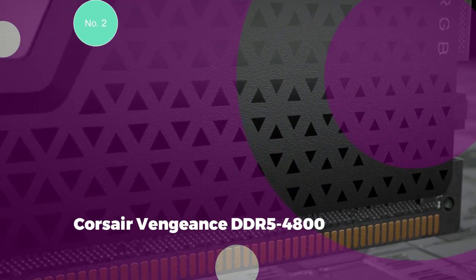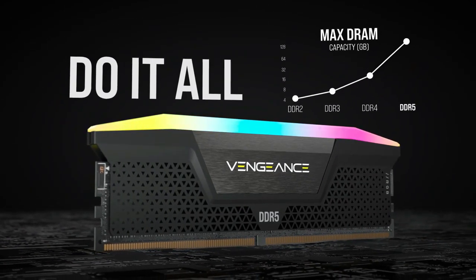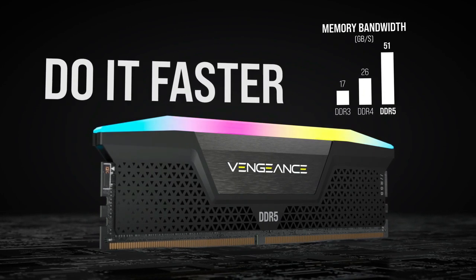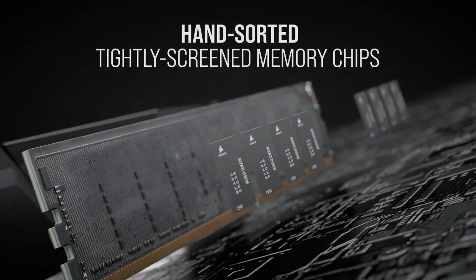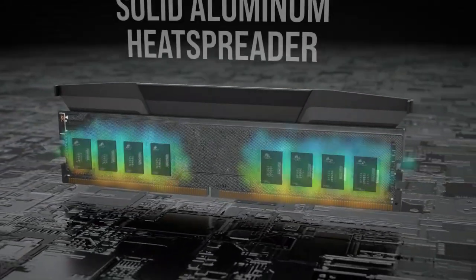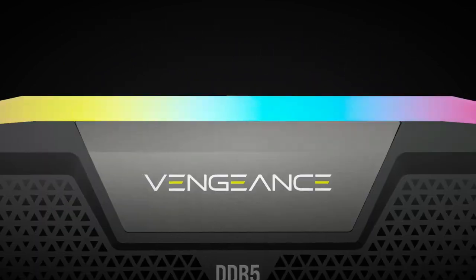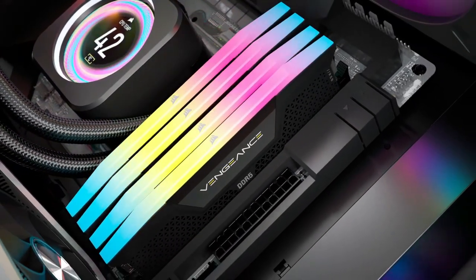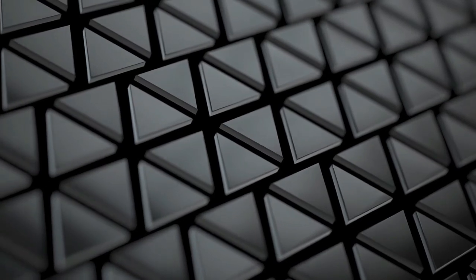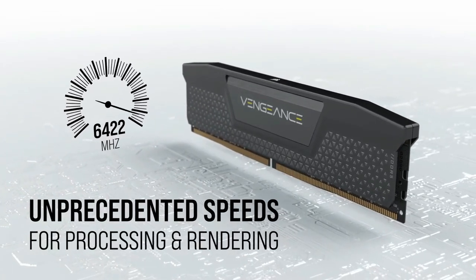Number 2: Corsair Vengeance DDR5-4800. This kit is equipped with a speed of 4,800 MHz, a timing of 40-40-40-77, and a CAS latency of 40, comprising two DIMMs each with 16GB. While it may not be the fastest DDR5 kit available, it distinguishes itself as an optimal choice for budget-conscious DDR5 systems. It also showcases ease of overclocking, allowing users to achieve speeds of 5,200 MHz or even higher with minimal effort, adding flexibility and value to its performance.